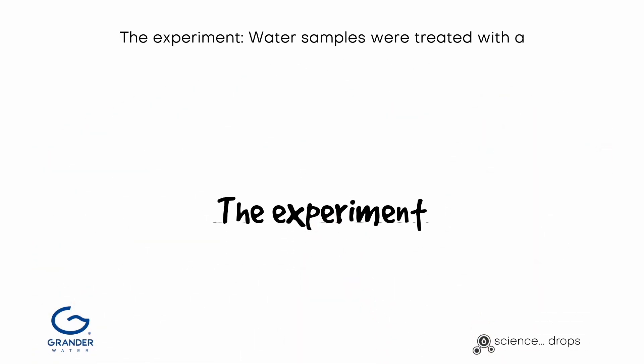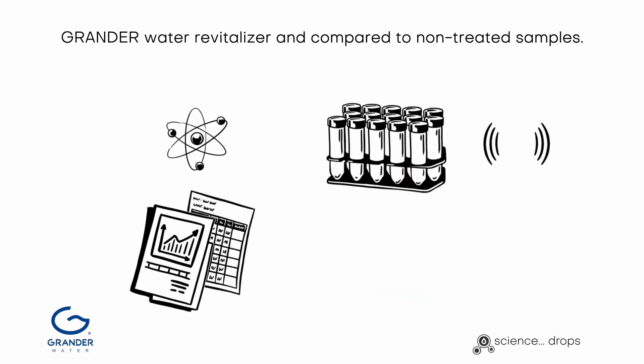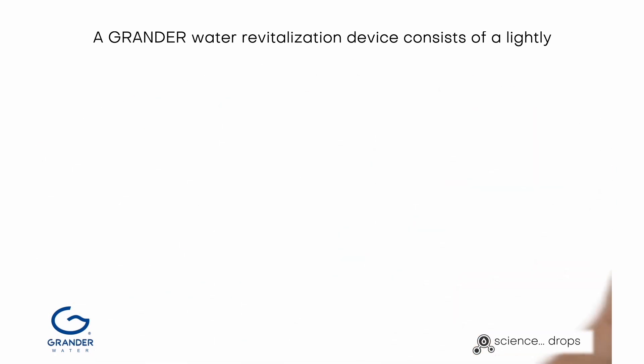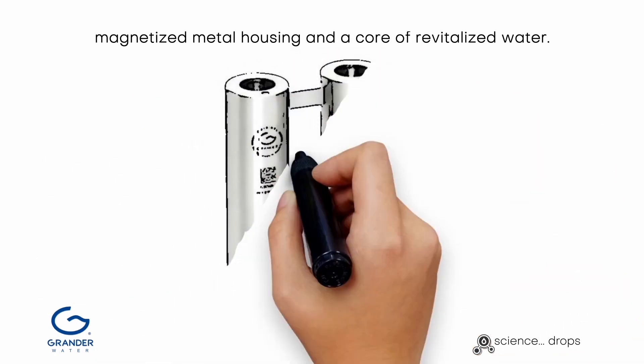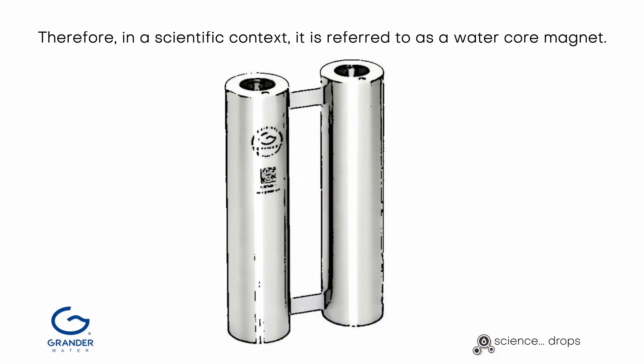The experiment: water samples were treated with a Grander water revitalizer and compared to non-treated samples. A Grander water revitalization device consists of a lightly magnetized metal housing and a core of revitalized water. Therefore, in a scientific context, it is referred to as a water core magnet.